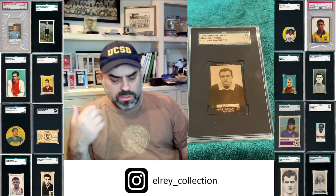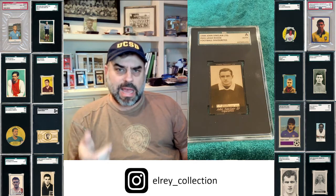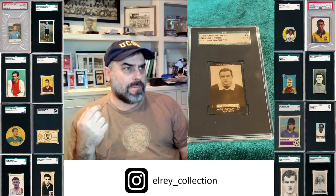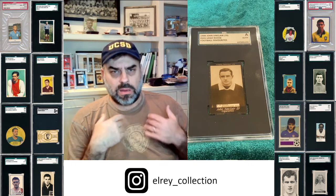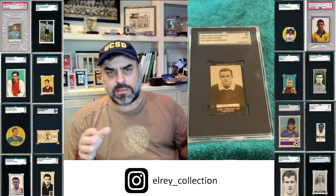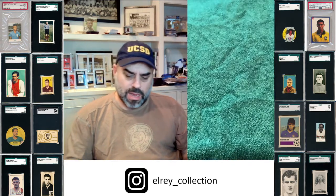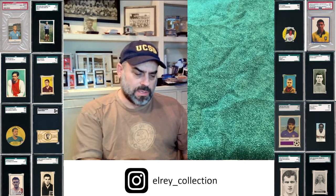All the other players in this set are worth collecting. These John Sinclairs, these Taddies, the Three Nun Tobaccos, the Cattles — these are all in my mind the elite sets of the early 1900s, all amazingly beautiful traditional tobacco-card size.